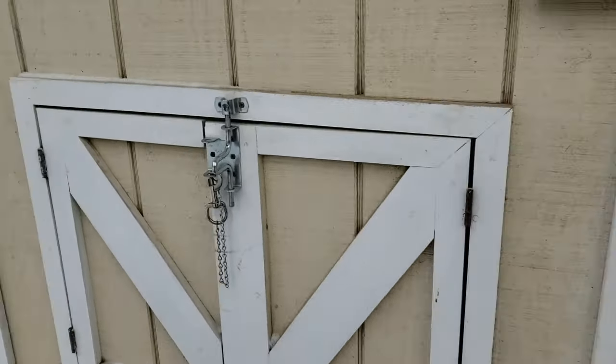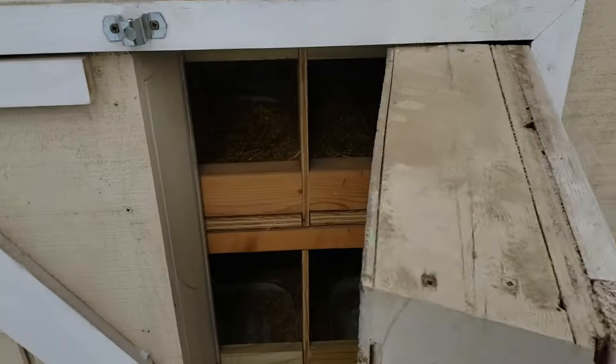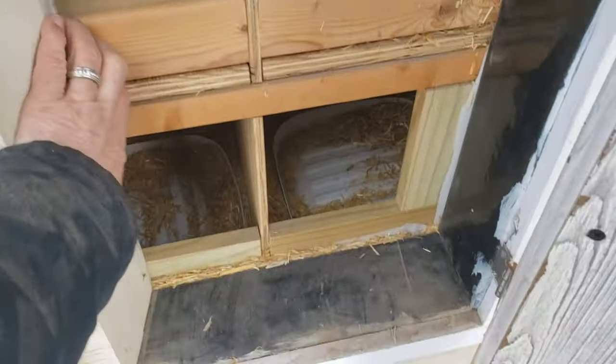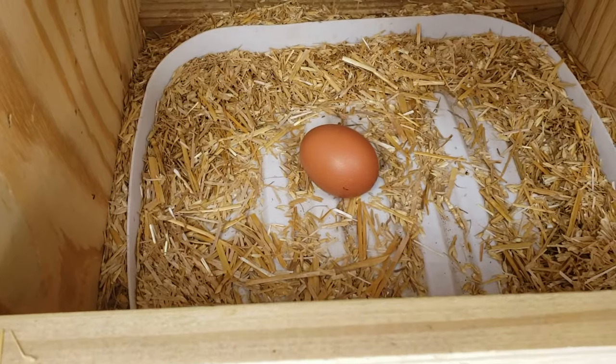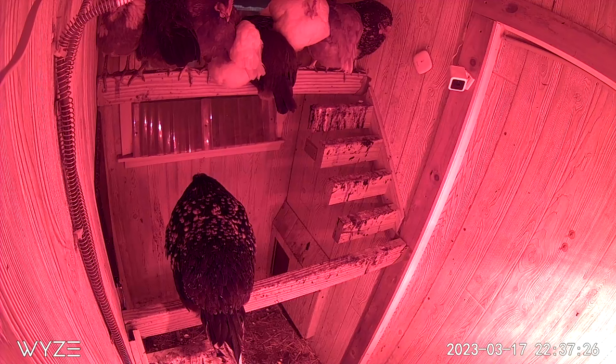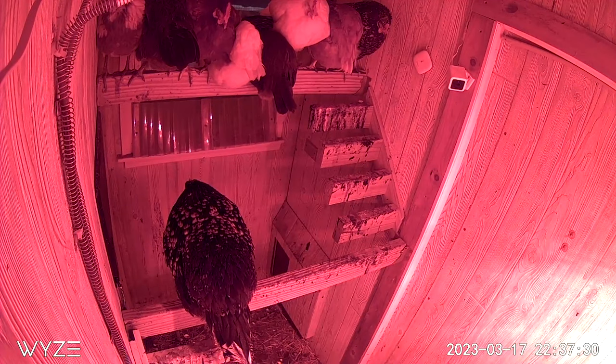Now 40 degrees might seem uncomfortable to you and me, but it's actually very comfortable for a chicken. They stay healthy, and healthy chickens keep laying eggs all winter long. So the heat lamp actually works really well for keeping the interior of the coop at its desired temperature. It does have a couple of drawbacks: for one, it's an infrared light shining on chickens with infrared vision while they're trying to sleep at night. And two, it's a fire hazard.